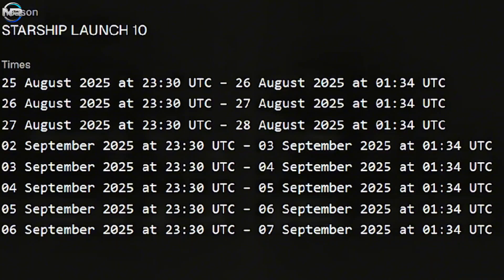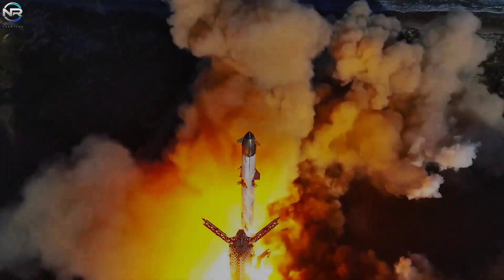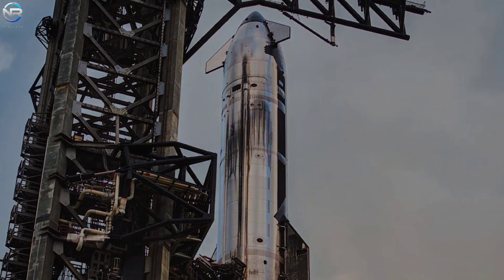For now, SpaceX's official date remains the 24th. Whether it happens now or moves to a later date, one thing is certain: the countdown is almost over, and everyone is watching. Flight 10 is poised to make history.